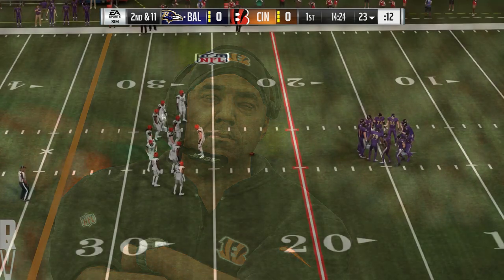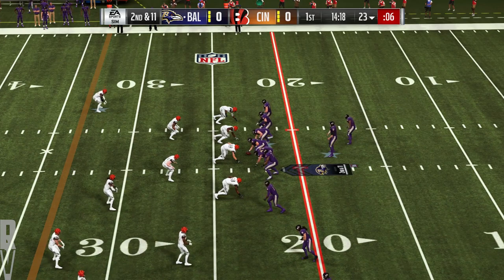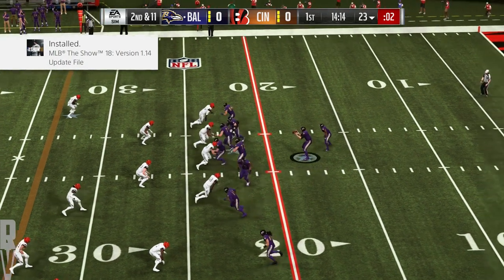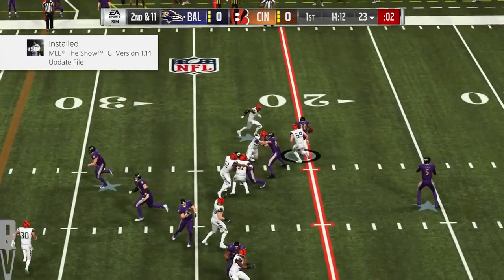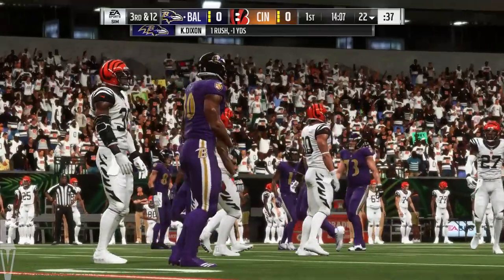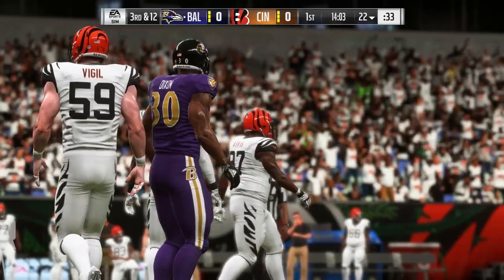I think the quarterback's got to see that. Got to find a way to audible into something a little more advantageous. A first carry now for Kenneth Dixon, and he is going to be stopped cold behind the line of scrimmage. He'll lose a yard that time, and that's going to lead to a third down.